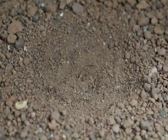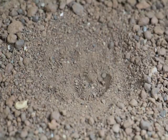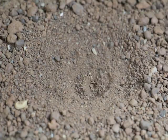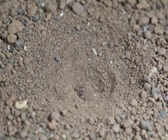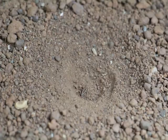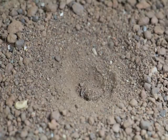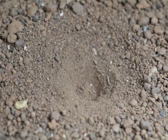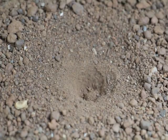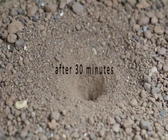Once the site is found, the antlion moves in circular motion, flicking sand and pebbles with its mandibles. This creates an inverted conical pit. The larva takes around 30 minutes to complete its mission.